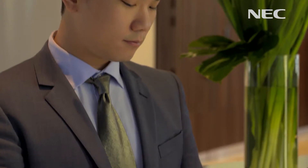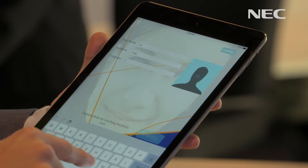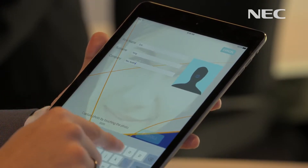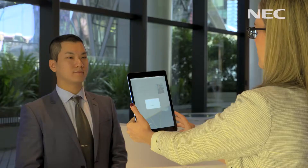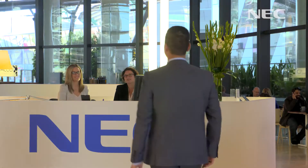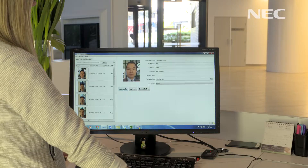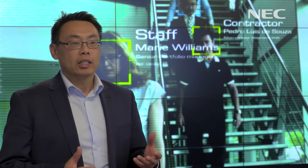We redeployed our biometrics technology and included that as part of our visitor registration. As they approach our receptionist, if they are known, our receptionist can greet them by name. If they're not known, our receptionist will see that on their screen and reception staff can then direct them to register. For a second-time visitor, it's a much cleaner process — they just walk up to the desk, our receptionist can see who they are, recognise them, the badge is printed and they're off. And more importantly, it's a greeting by name.